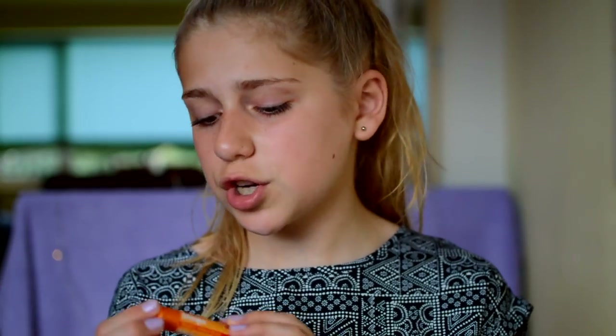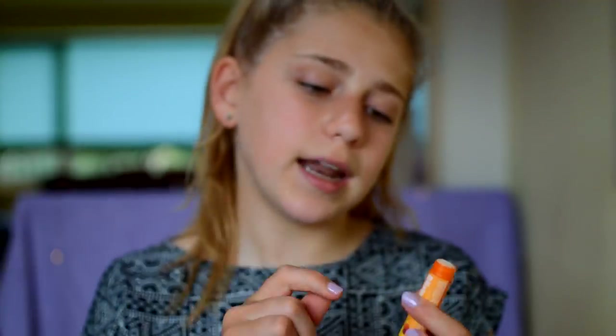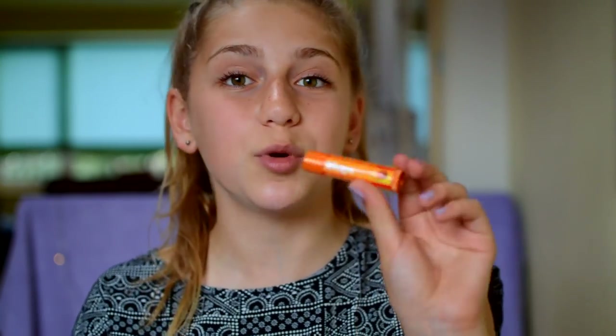The next lip product is this Blistex Orange Mango Blast, which I got a couple weeks back. It was about a pound from a pharmacy, which was super cheap. It just smells like orange and mango and tropical and it's really really nice and moisturizing.